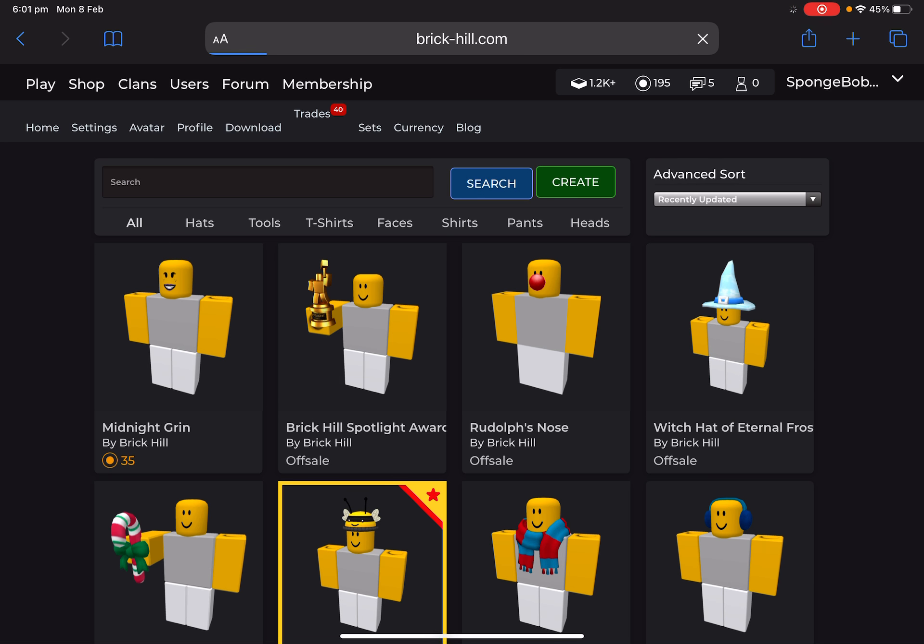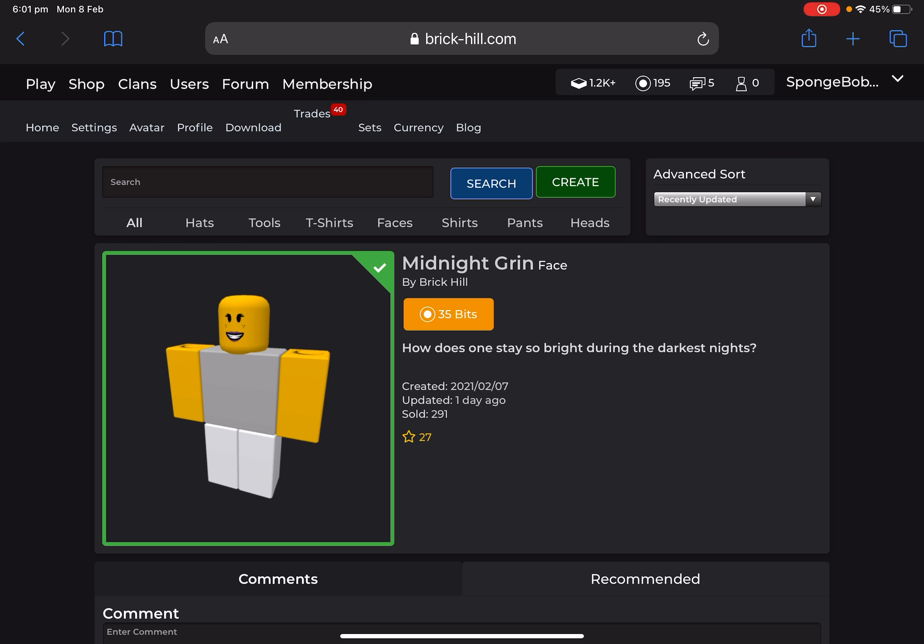The Midnight Grin. It's a face item, and its description is 'How does one stay so bright during the darkest night?' I actually somewhat like this face, although I was waiting for a gift to open, but we didn't get that.